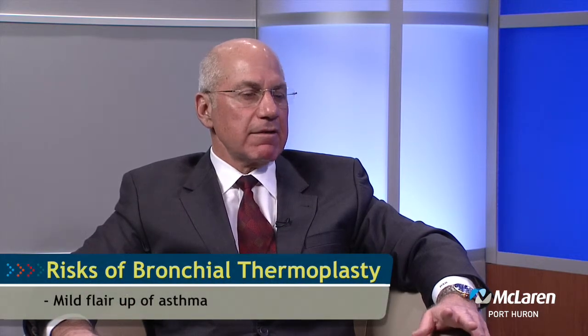Are there any known risks or complications associated with the procedure? As I just mentioned, sometimes the patients will have a mild flare-up of their asthma after the procedure. It usually only lasts a few hours or maybe a day or two. None of the patients have had to be treated for this or admitted to the hospital for this. It's a very mild sort of thing that they develop afterwards, and most of it just goes away on its own.